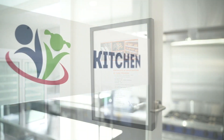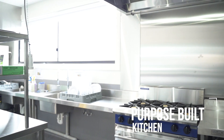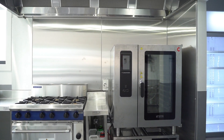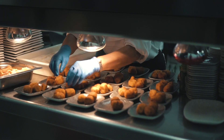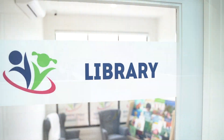Our very own chef at Happy Sprouts creates exciting and nutritious meals in our purpose-built kitchen. All medical and cultural dietary needs are catered for. Everything offered to children is freshly cooked and locally sourced, including from our very own veggie garden.